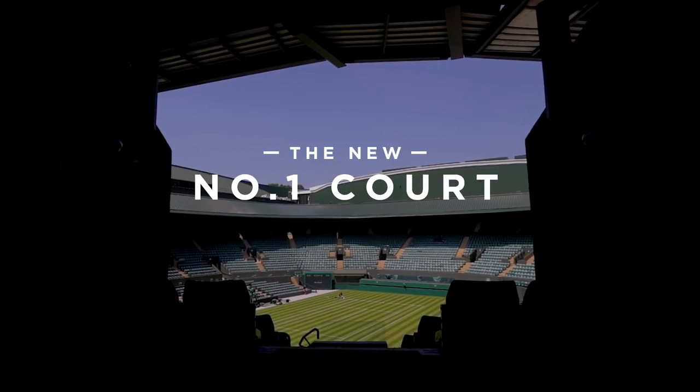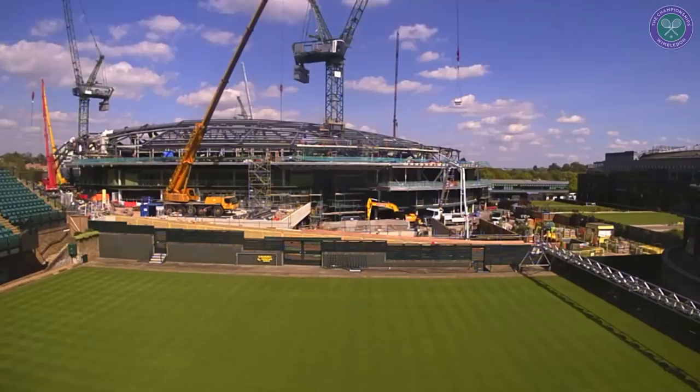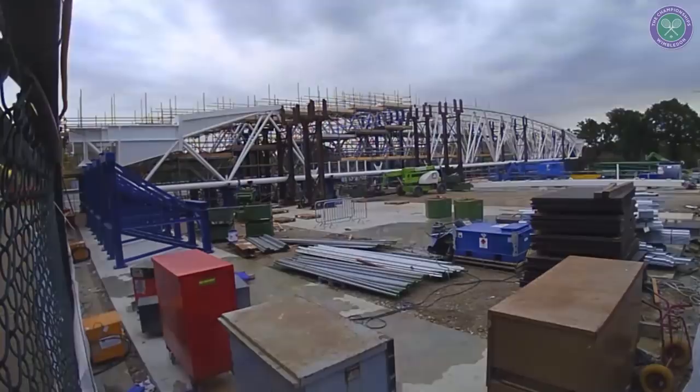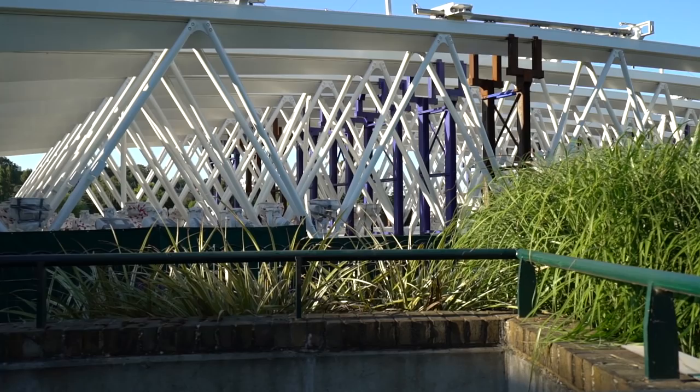Number one court is now two-thirds through the main construction. The last year has been a year of building the new fixed roof. We've still got a major step forward, which is putting the trusses on the roof. Each truss weighs about a hundred tons. Straight after the championships we'll be going into preparation mode for lifting those trusses — it's a critical part of the work.